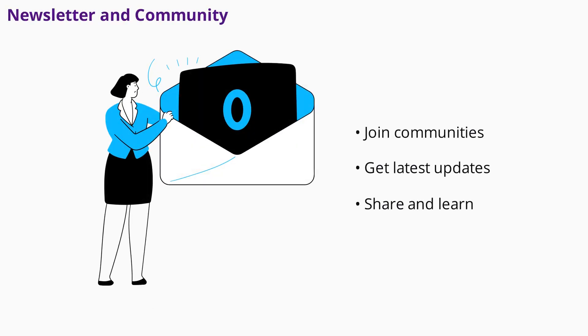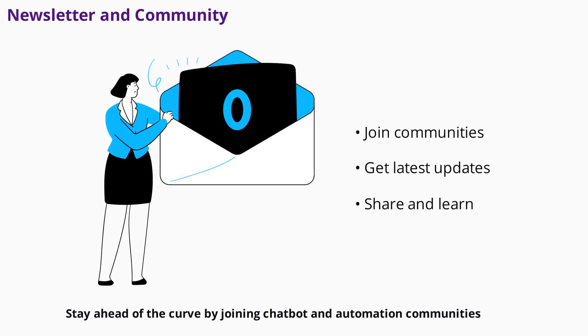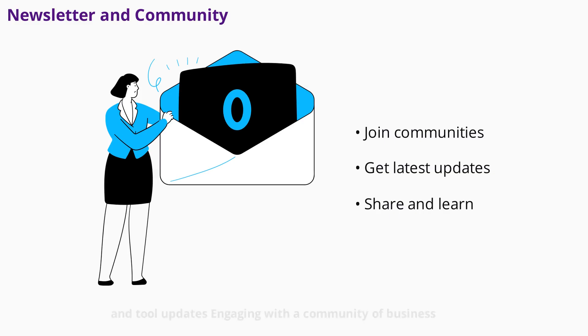Stay ahead of the curve by joining chatbot and automation communities. Subscribe to newsletters for the latest strategies, case studies, and tool updates. Engaging with a community of business owners and developers can provide valuable insights, support, and inspiration as you continue to optimize your chatbot.